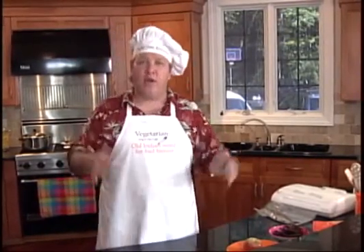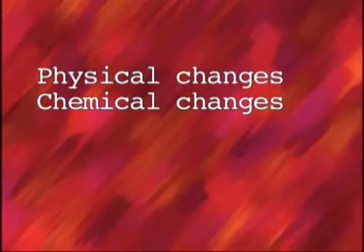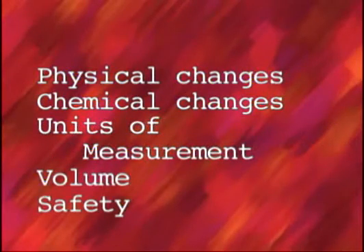Hi, I'm Chef Jim Belaya, your host for math and science gumbo. Now that we have our groceries home, we're going to see how to preserve our food and see what changes when we do. After spending all that money, we don't want to waste what we bought because it spoils. Along the way, we'll learn about physical changes, chemical changes, units of measurement, volume, and safety.